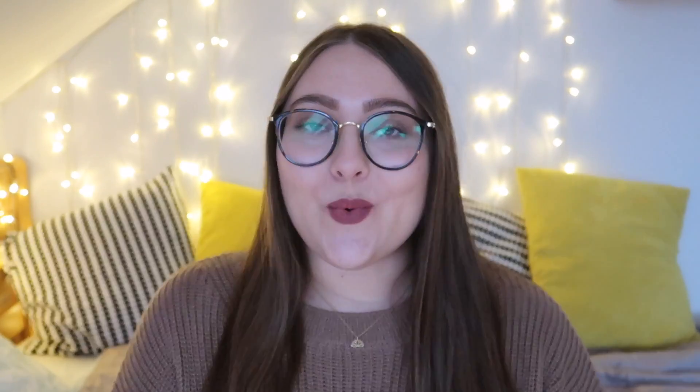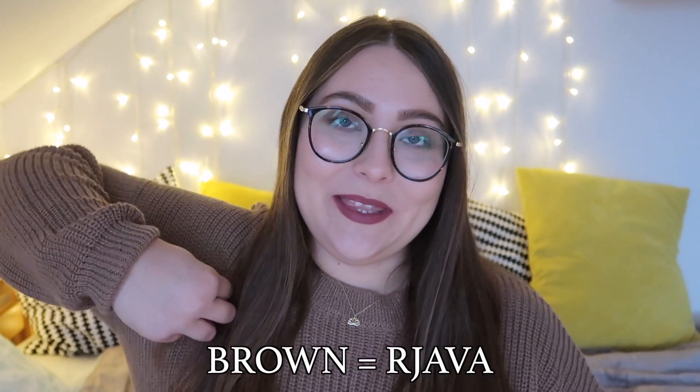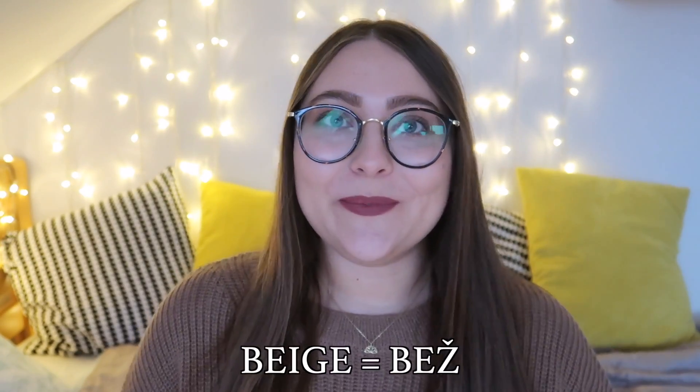The first one is white — white in Slovene is 'bela'. Yellow is 'rumena'. Blue is 'modra'. Red is 'rdeca'. Green is 'zelena'. Brown is 'rjava' — this one that I'm wearing today.